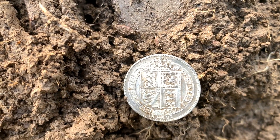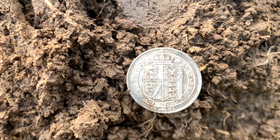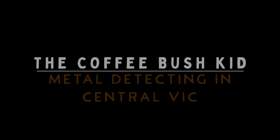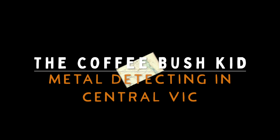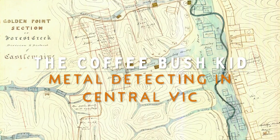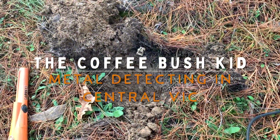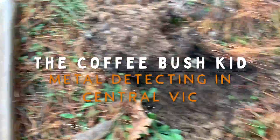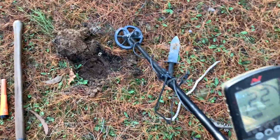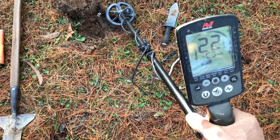It ain't bloody come much better than that out the ground, and that is an absolute corker. G'day folks, this is the Coffee Bush Kid in Central Vic. I'm out with Petey Uwar and we're all in the Central Victorian goldfields.